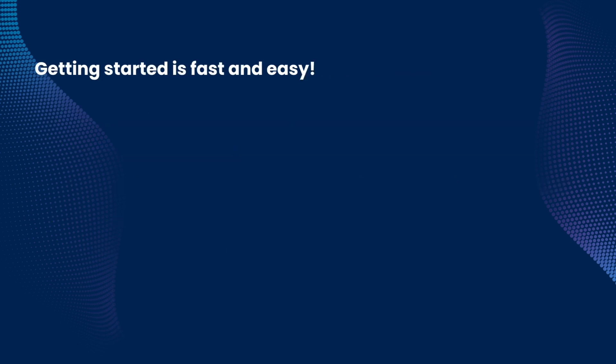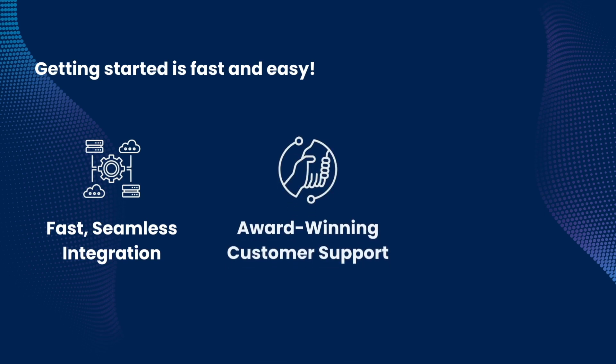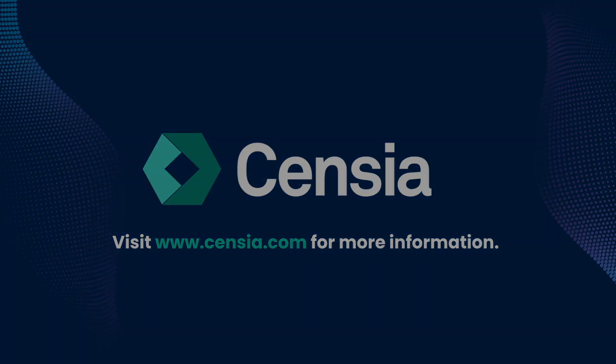Getting started is as fast and easy as doing a talent search within Sensia. Our seamless integration process can have you up and running in as little as three weeks. Our award-winning customer support team is there to help you every step of the way, and our intuitive software is easy to learn, even for the least tech-savvy person on your team. To learn more, click the link below or visit Sensia.com.